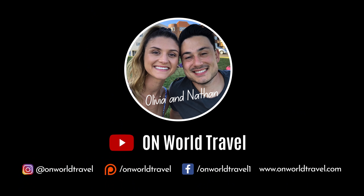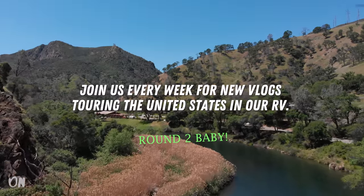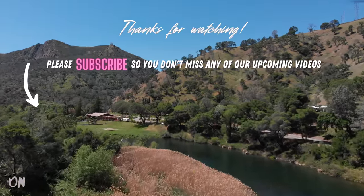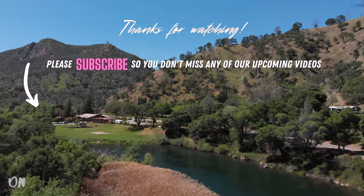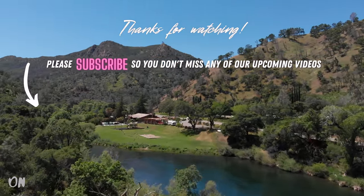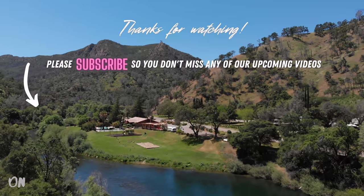I can't — I'm literally crying. And then you commit, bro. You commit. See you next time!